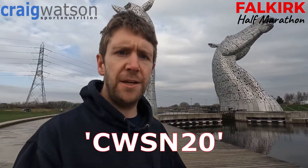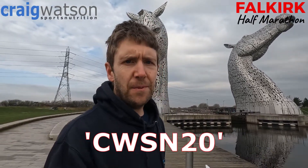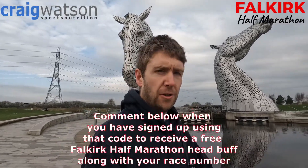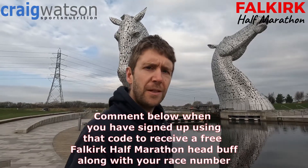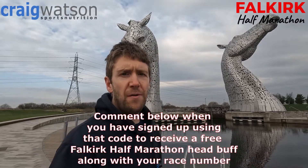If you subscribe to this channel I'm going to be doing a playlist that's got all of this together so it's easy for you to access. And finally, the kind folks over at Falkirk half marathon have given me a discount code — I'll stick that on the screen and in the description below as well. If you use that when you sign up you're going to get 20% off your entry fee, and if you drop me a message or comment below to say that you've registered for the event, you'll also get a free Falkirk half marathon branded head buff, and that'll get sent out with your race numbers.